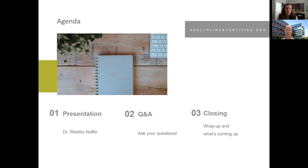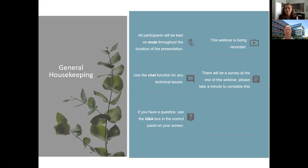Quick agenda for today: we're going to start with a presentation from Dr. Wesley Neufer, then we'll move to a question and answer. If you have any questions, please feel free to save them for the end. All participants will be kept on mute throughout the duration of the presentation. This webinar is being recorded and we will be sending a link in the follow-up email. Please use the chat function for any technical issues, and use the Q&A box for questions for our speaker. There will be a survey at the end of this webinar.